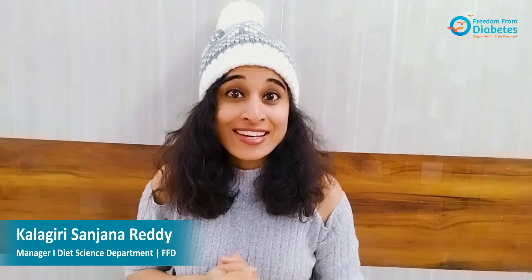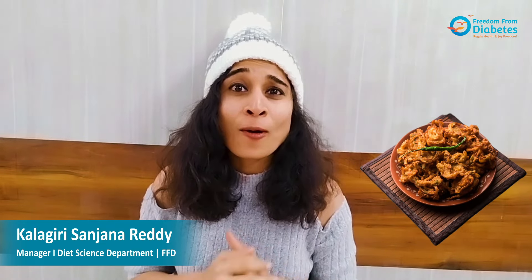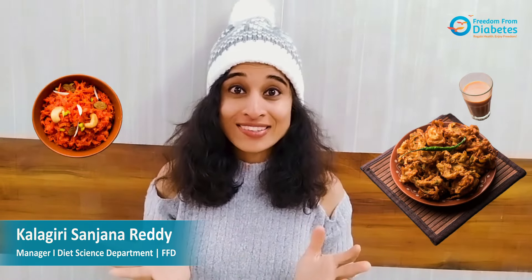Winter season is in full swing. The reduction in temperature and chilly winds make us crave pakodas, hot ginger tea, gajar halwa, and whatnot. Here I am to give you a few quick tips on how to manage binge eating and make winters healthier.